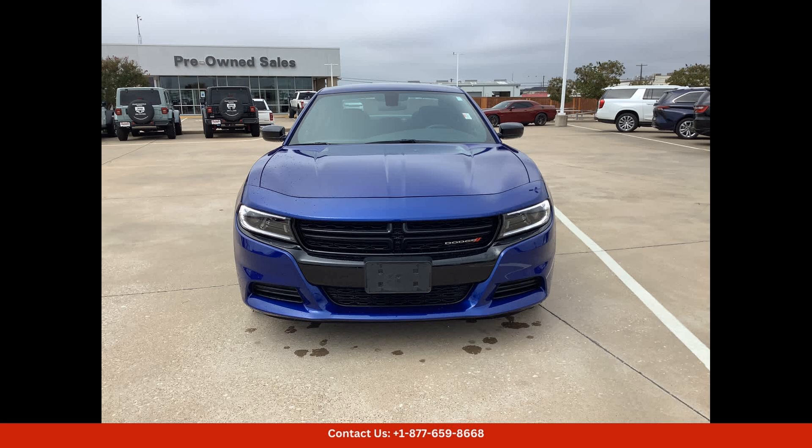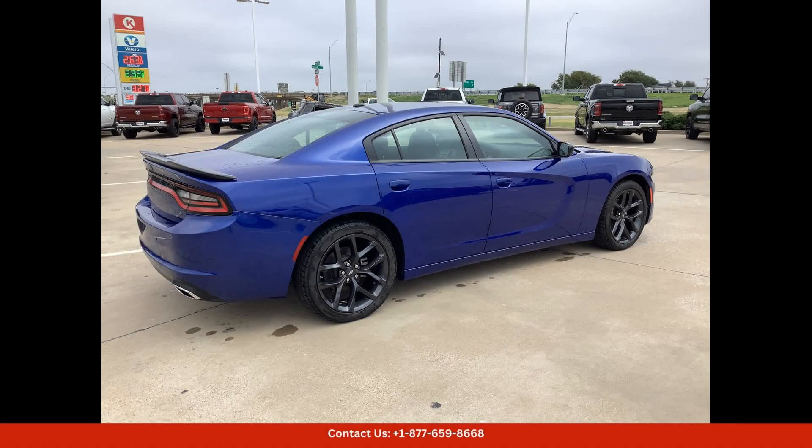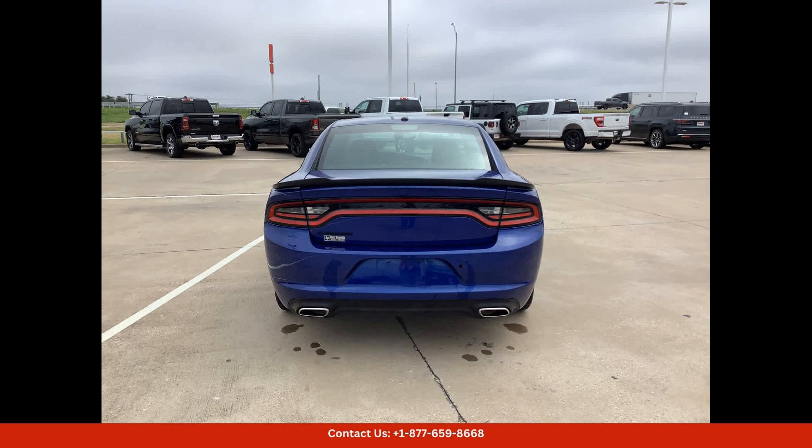Inside, the Charger SXT offers a spacious and comfortable cabin with premium materials and modern technology features. The interior is designed with driver and passenger comfort in mind, with supportive seats, dual-zone automatic climate control, and a user-friendly infotainment system.